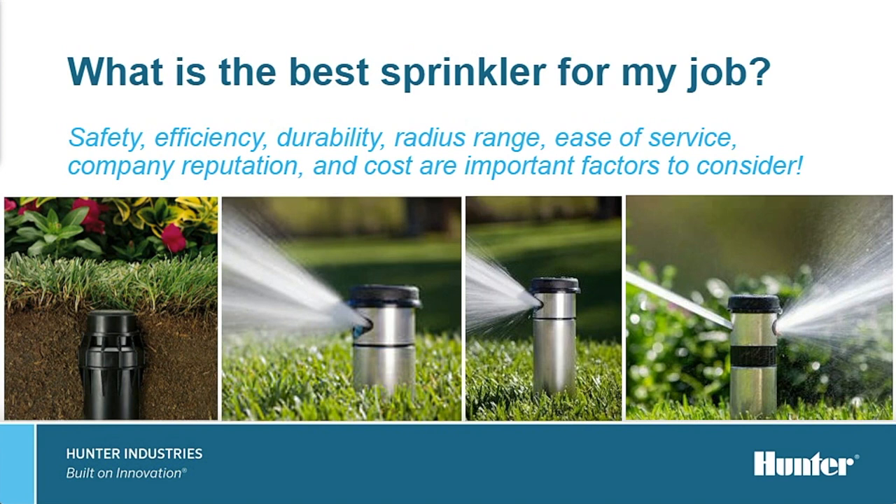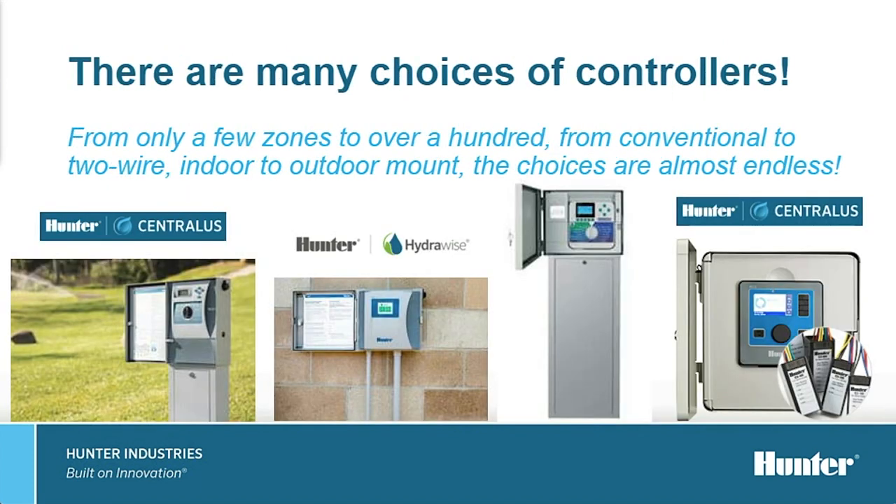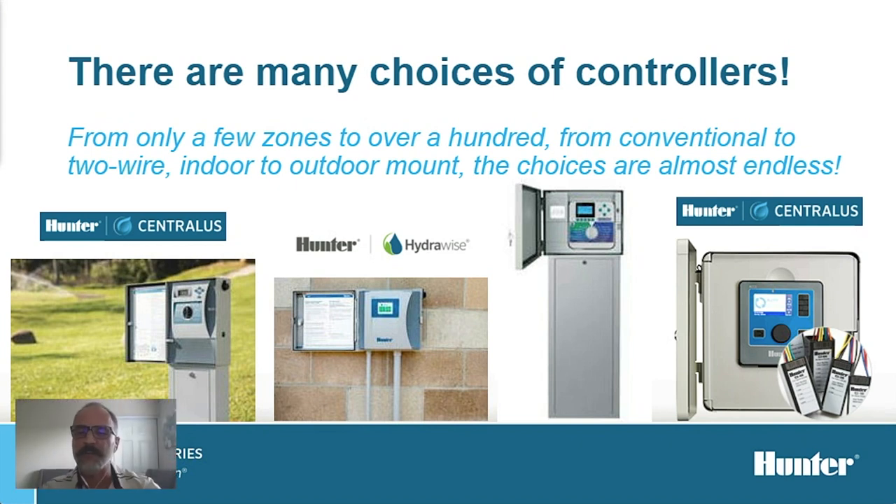When it comes to sprinklers, there are many to choose from. The best choice is likely one that has a small exposed area, pops up tall over the turf, and offers a large selection of water-efficient nozzles, backed by a strong company. Price is a factor, but it's not the most important factor. When looking at controllers, the choices are almost endless. Depending on your requirements, a simple model may suffice. But when looking at the needs for central control, flow management, and complex scheduling, along with an easy user interface, the choice narrows to a few industry leaders.